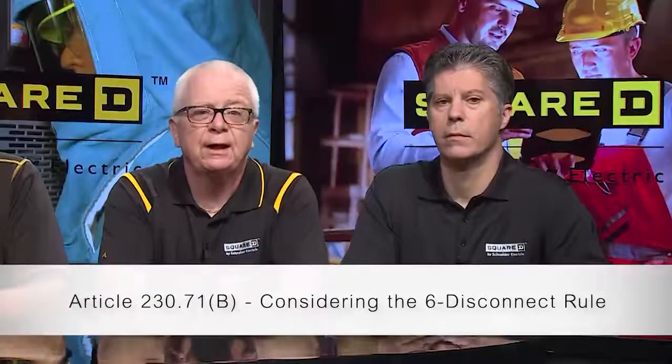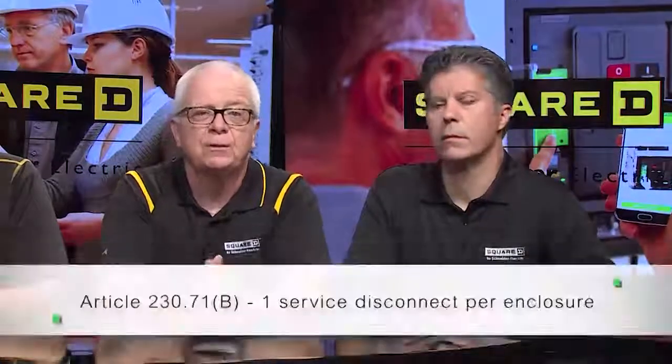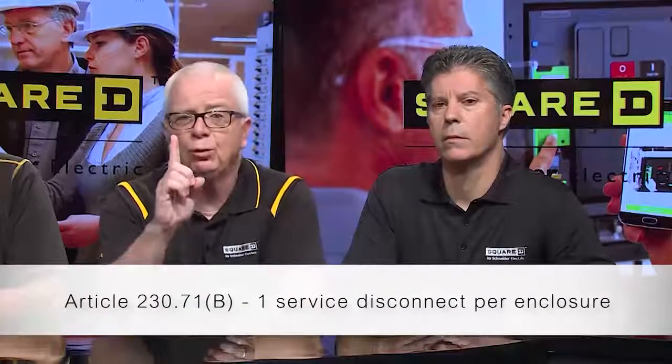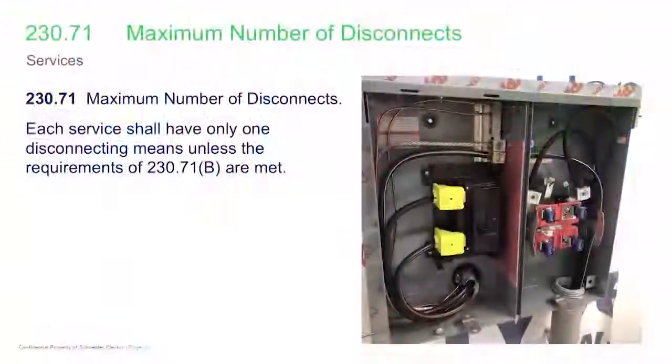Now we're going to take a look at the six disconnect rule. There are revisions in 230.71B that significantly modify it. In the past, you could have six disconnects — six separate enclosures, or for example a panel board with six devices, six throws of the hand — and they could all be service disconnects. The general rule is now going to be that you can only have one service disconnect.